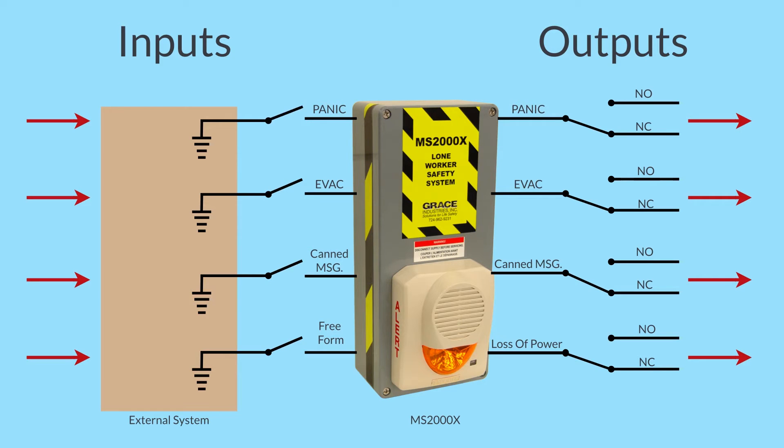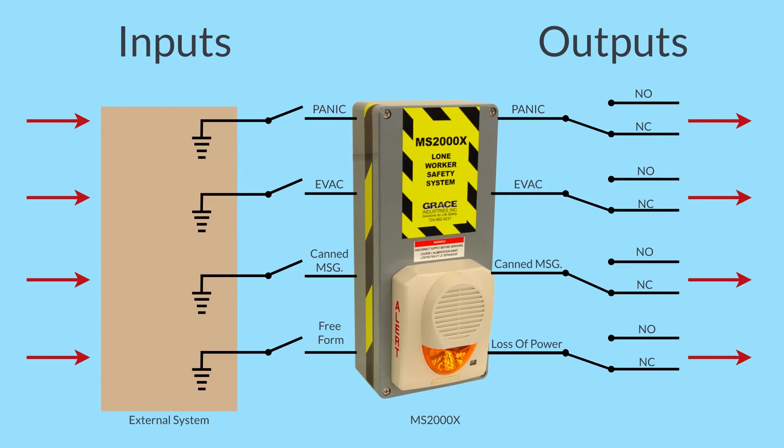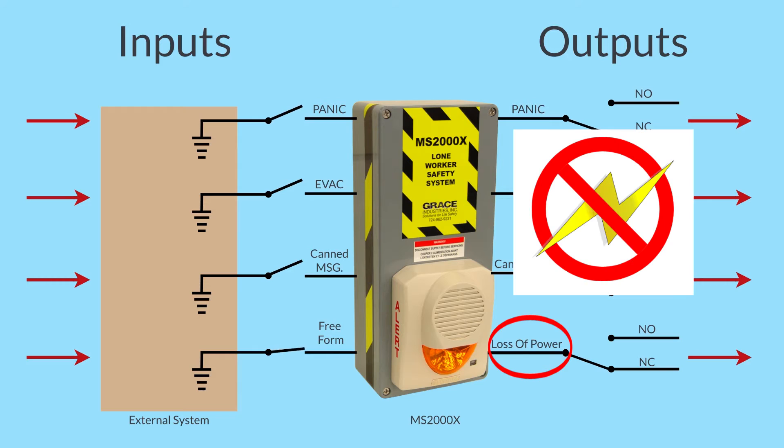In addition to inputs, we also have four standard outputs. Outputs are 6-amp Form C relay output contacts and are configured to activate when receiving a physical input or an over-the-air message. Relay outputs are triggered by input of panic, evacuation, or canned message, as well as in the event of loss of AC power.